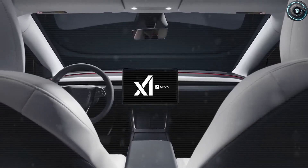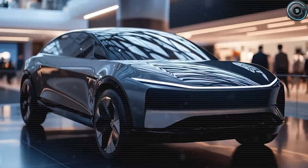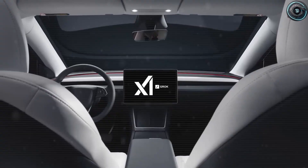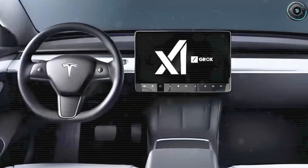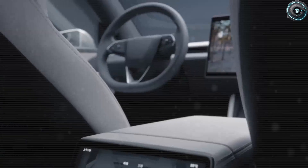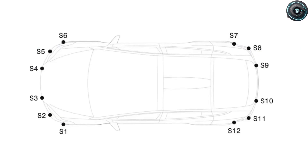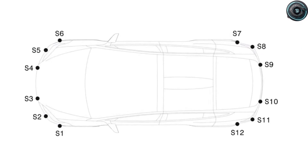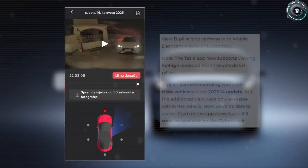Tesla has also upgraded the roadside assistance system in the app. Now, if you report something like a flat tire, the app captures detailed location information and automatically streamlines the dispatch process. Combined with Tesla's built-in roadside coverage for tire replacement and towing, this creates a smoother, less stressful experience for everyday owners. These refinements may not sound dramatic, but over time they reduce costs, remove stress, and provide peace of mind.